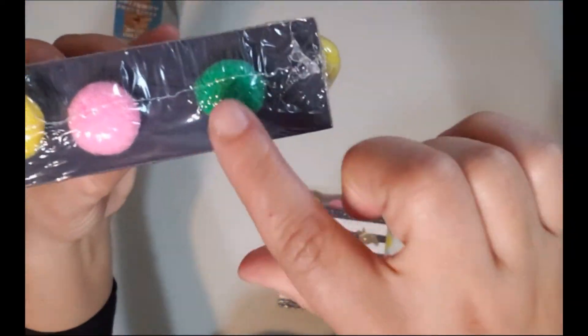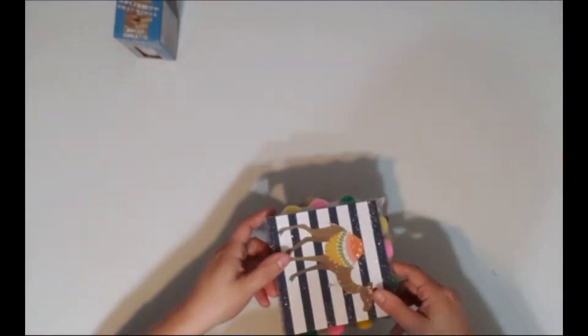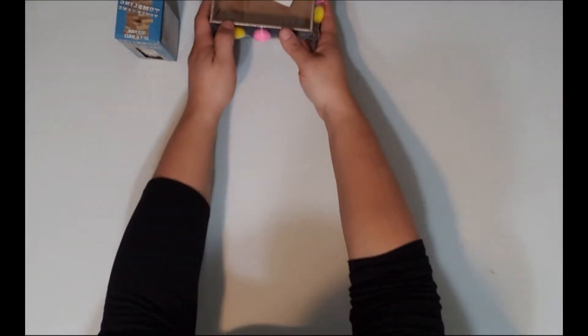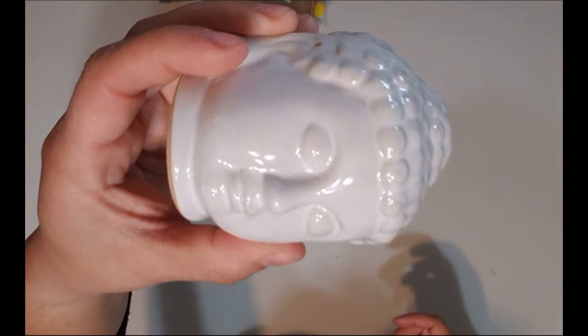I also got two of these little boxes that have pom-poms attached on top of them — I thought they were super cute. You can make them into shadow boxes and things like that. I'm still trying to think of an idea for what to do with them.